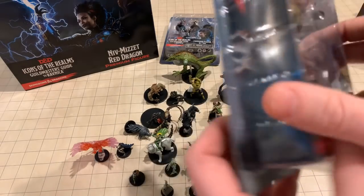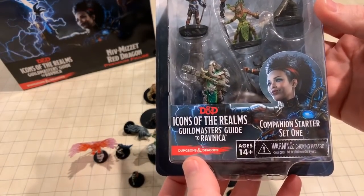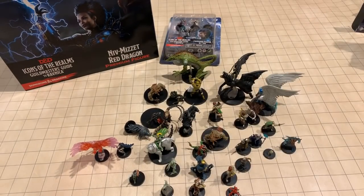WizKids has these companion starter sets, and I am so excited for this. I can't wait to bust into them — I'll hold them up so that you can get a good close look.